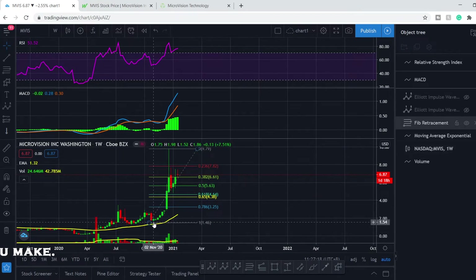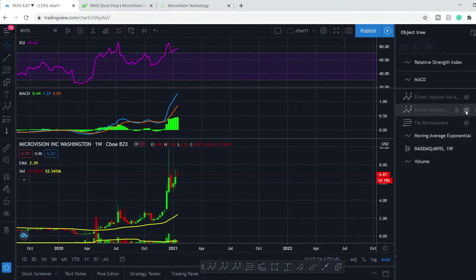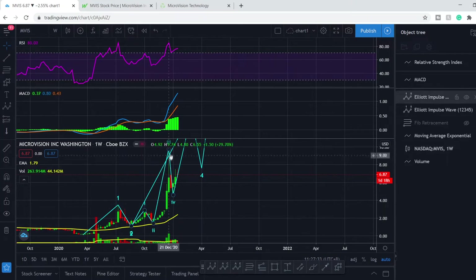Let me show you why I measure from this point and not from a different one. On the greater scale, here is our wave. We have the first wave, then a retracement, the third wave, and then a retracement to the fourth.